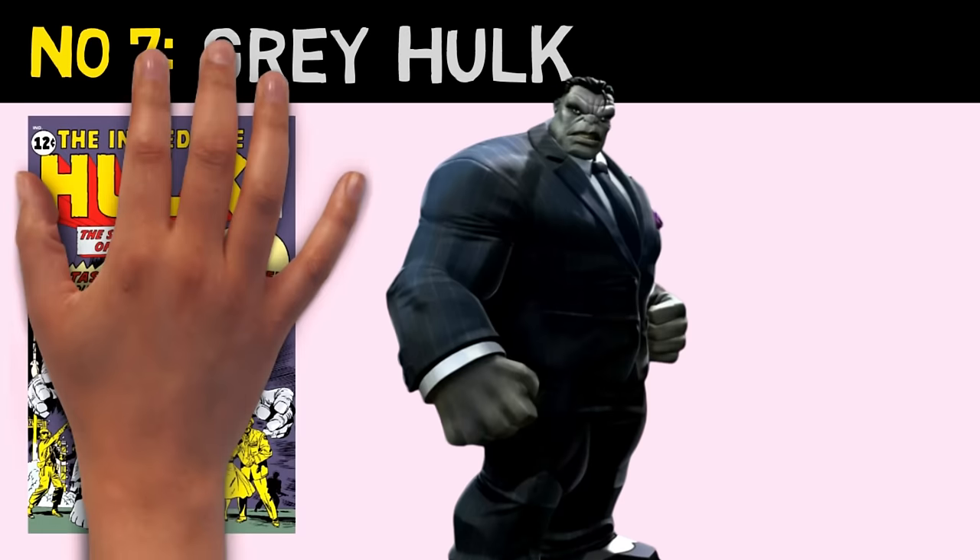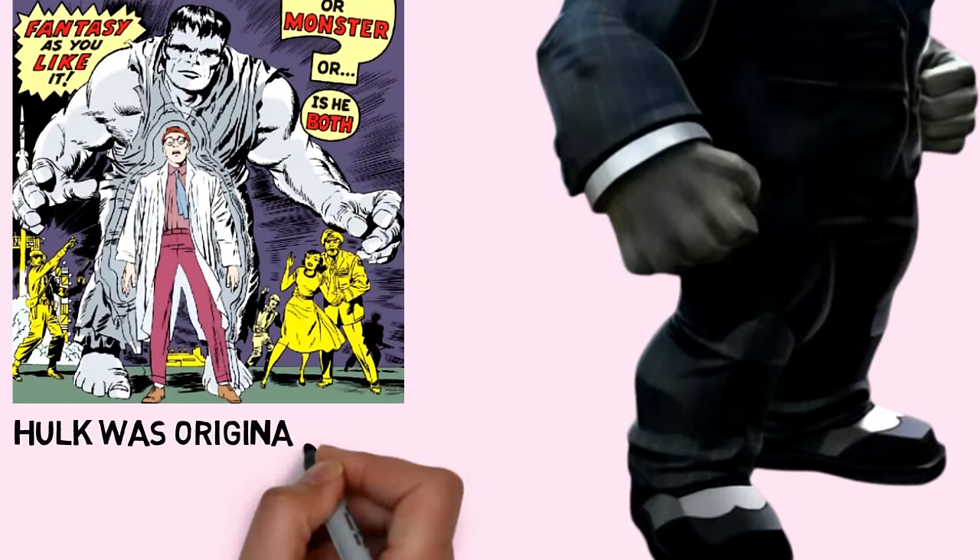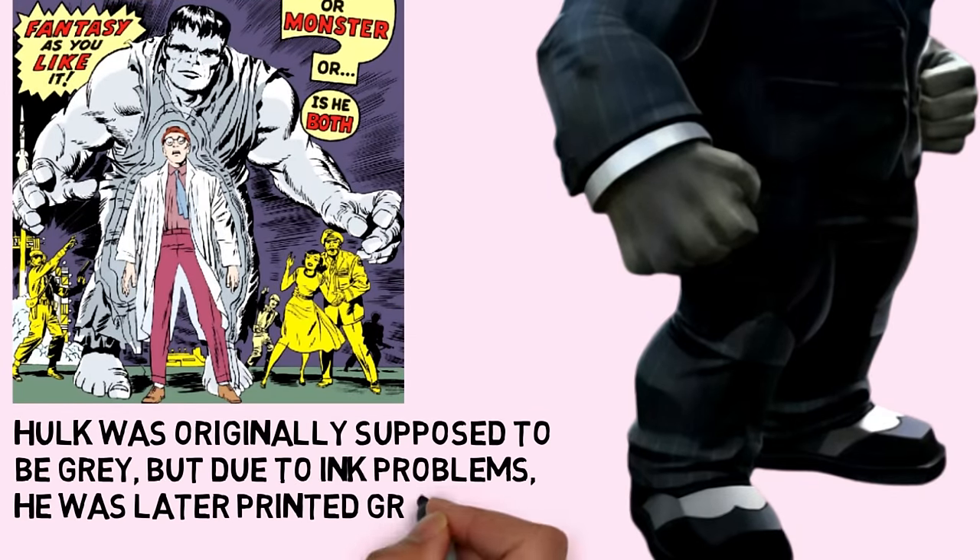Number 7 is Grey Hulk. This is Hulk's original colour from the comics, later given a different persona as Mr. Fix-It.